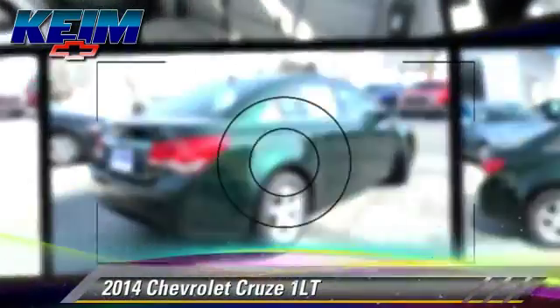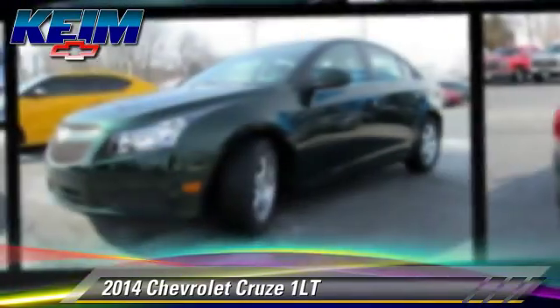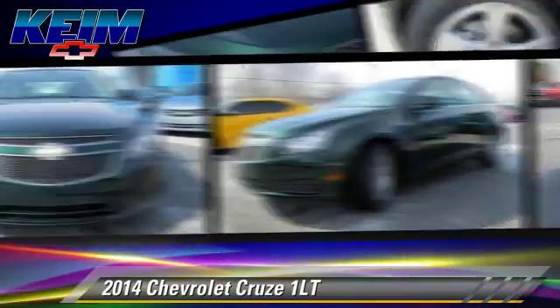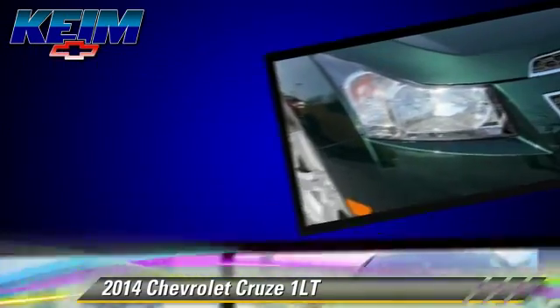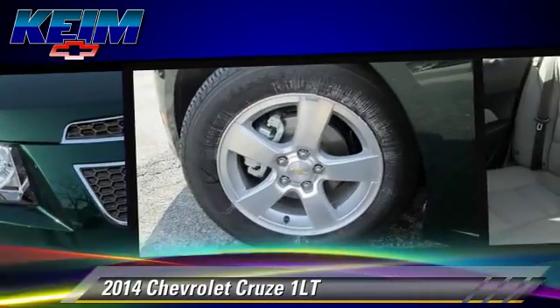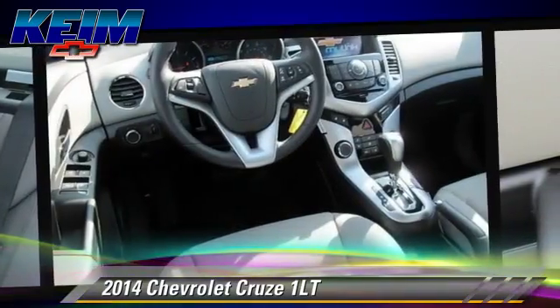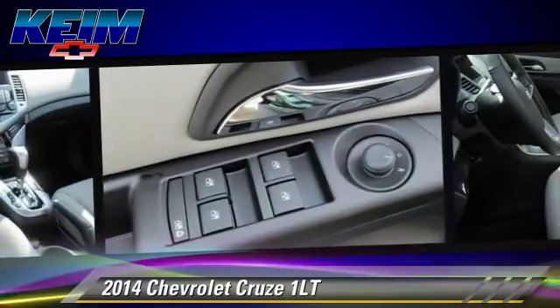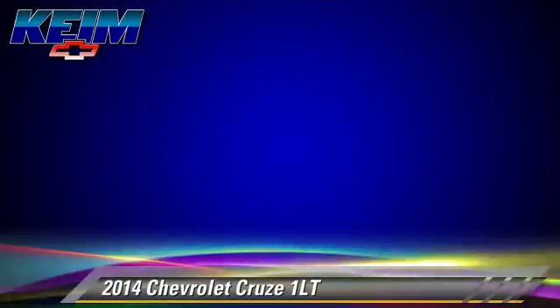Powered by a turbo four-cylinder engine with a six-speed automatic transmission, this vehicle is well equipped. This Chevrolet features cruise control, power windows, and power door locks. Safety features include traction control, ABS, and stability control.